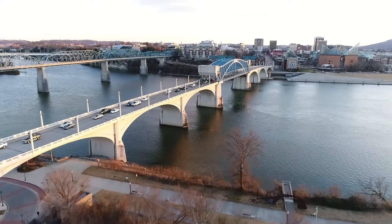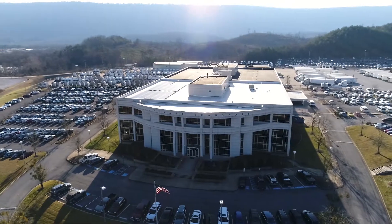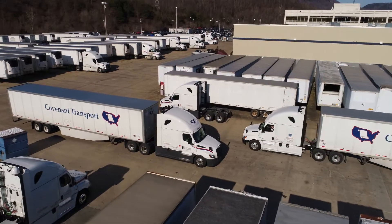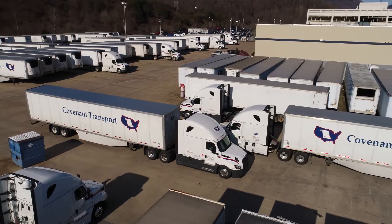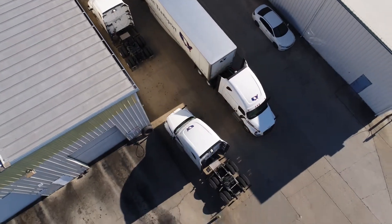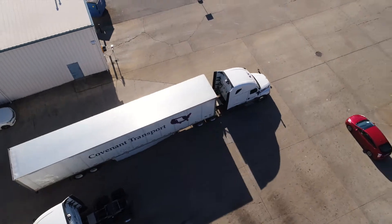Covenant Transport Solutions is located in Chattanooga, Tennessee, which many consider to be the heart of Freight Alley. Covenant Transport is the second largest team expedited company in the United States, and Covenant Transport Solutions is the asset-based 3PL broker arm of Covenant Transport. We're an $89 million company with an aggressive revenue target to grow to $175 million in the next four years.